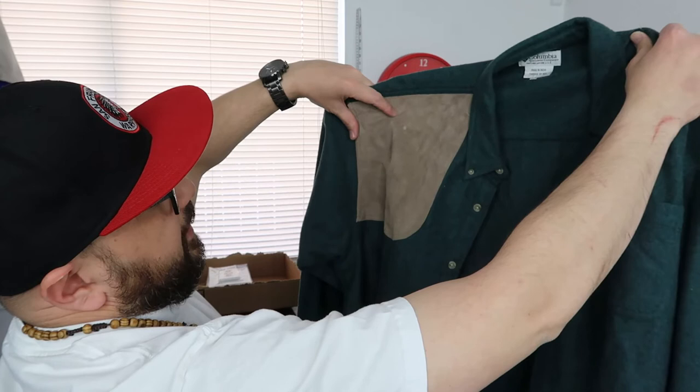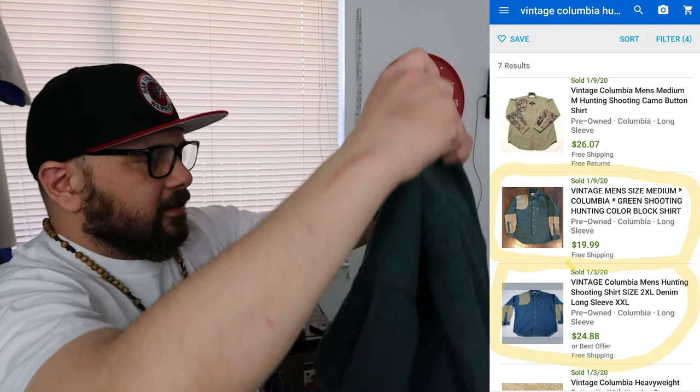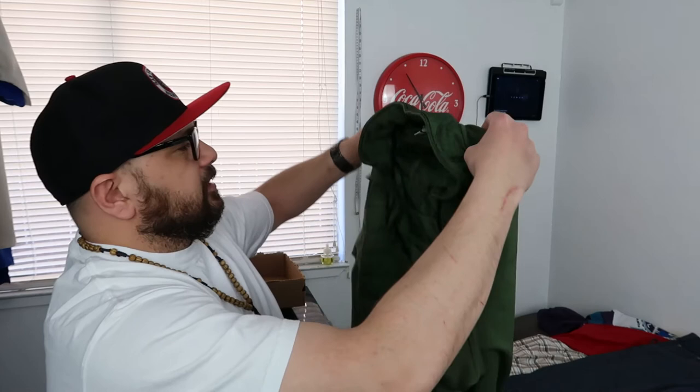Next up we have this vintage Columbia hunting shirt. Here's the leather patch and it's all wool — very impressive shirt. I saw comps online that had the shoulder pad and sleeve patch but not this particular colorway. I believe it's in the same realm though. I paid four dollars for this one and I will sell it for $25.